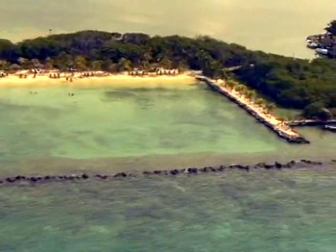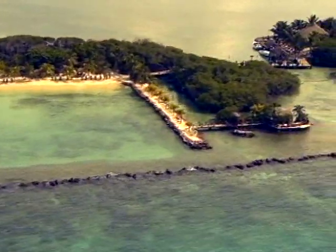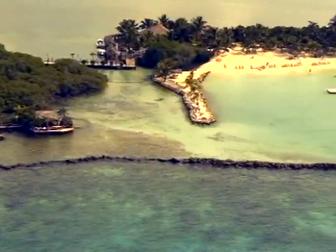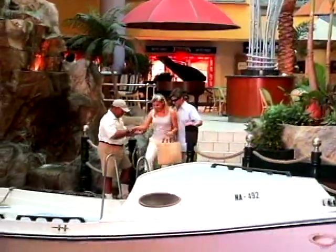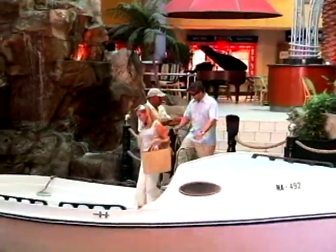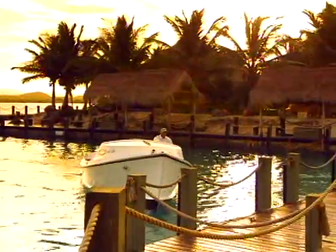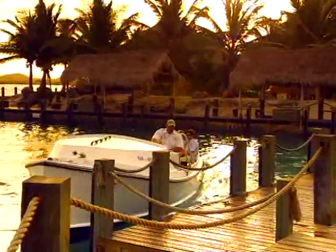For the ultimate in oceanfront leisure, discover paradise at Renaissance Island, featuring Aruba's only private beaches. A complimentary water launch is available from either location to bring you to Renaissance Island, just minutes away from the resort, but a world apart from the rest of Aruba.